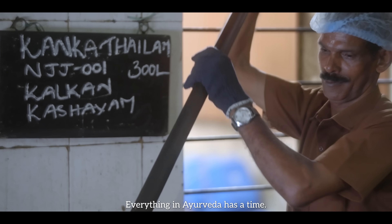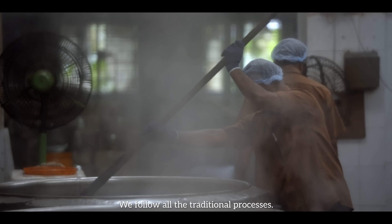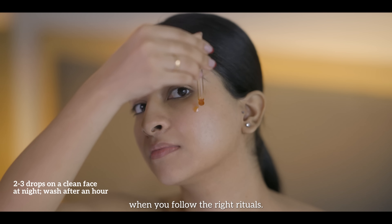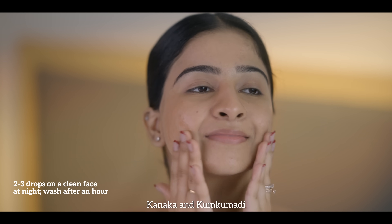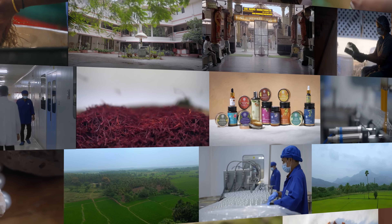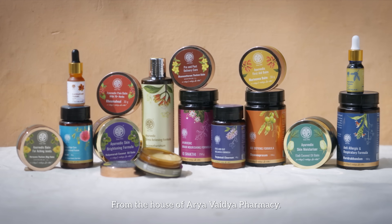Everything in Ayurveda has a time. We follow all the traditional processes, but they are only effective when you follow the right rituals. Kanaka and Kumkumadi need to be a daily habit. Always remember — Kanaka and Kumkumadi thailam from the house of Ayurveda Pharmacy.